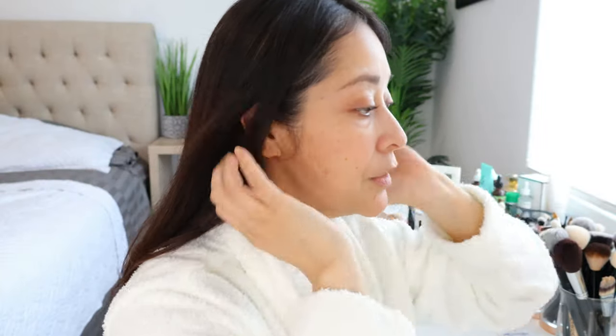In her YouTube video she applied her mist first. I've already have my eyebrows done and I moisturized my skin — nothing fancy. She tapped it in just like that.